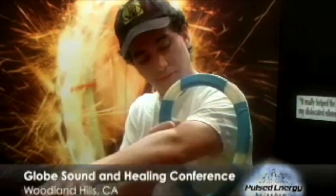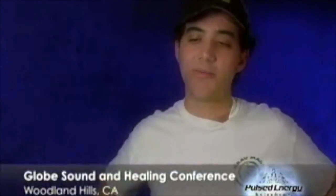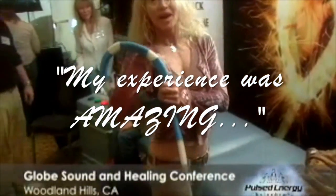My name is Matt Minash. I just used the PER and I feel great. It really just feels good, especially when I had some soreness in my back a couple minutes ago, and now I feel so much better. My name's Jamil. I live in Marina Del Rey, California, and my experience was amazing. I just came over and got a treatment and had great results really fast. It's phenomenal.